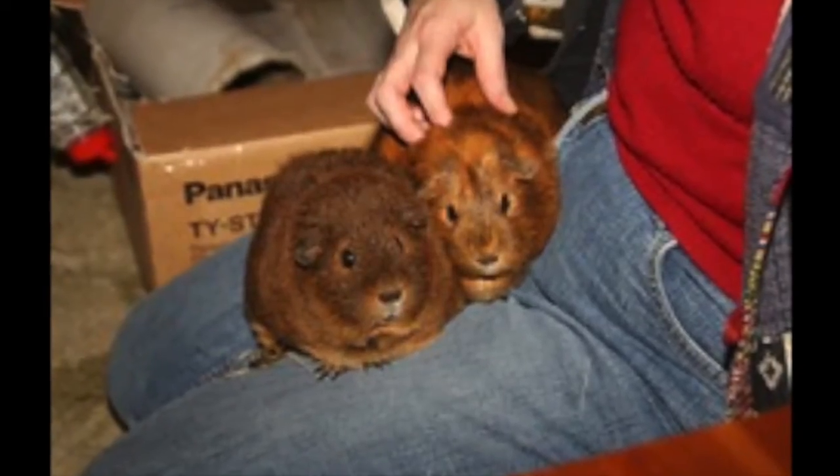Guinea pigs do make a little bit of noise. When they're really happy and excited, they make a very high-pitched squeal noise, so if that's not something that's going to float your boat, you might want to stick to one of the next two. Guinea pigs also do better with a companion, so usually in pairs they do better.